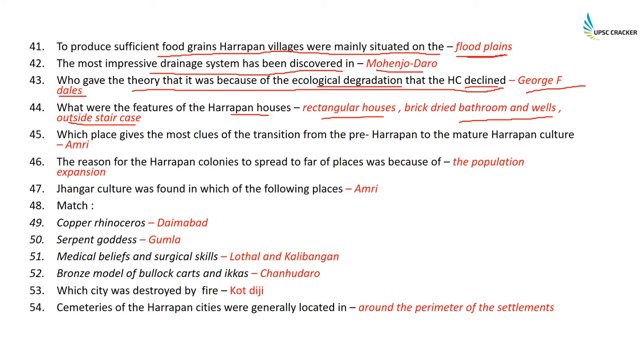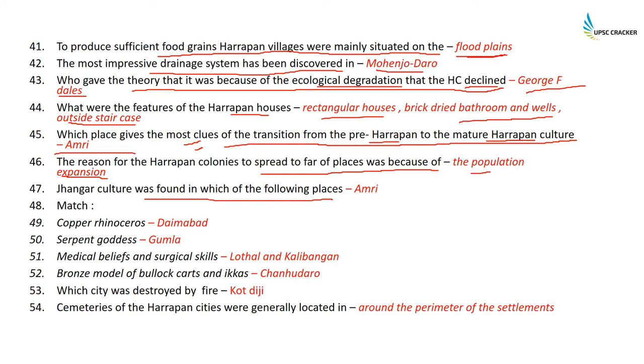The place that gives the most clues of the transition from the pre-Harappan to the mature Harappan culture is Amri. The reason for Harappan colonies spreading to far-off places was population expansion. The Jhangar culture was found in Amri.